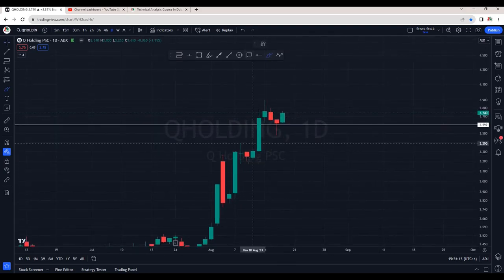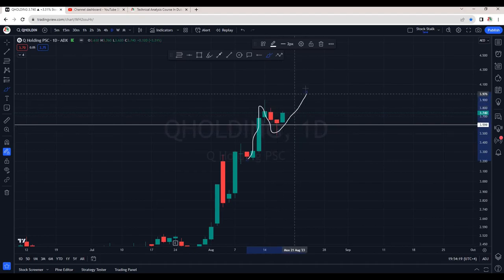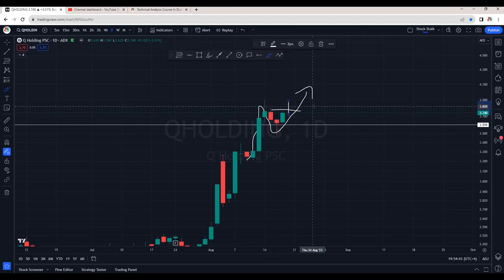Q Holding also performed very well today. We are seeing strong momentum to the upside, a small correction, and now it's ready for the second wave. Watch out guys — 3.76 is the resistance area, so once it crosses, this is good for a buy. But be careful: being a weekend, people will be booking profits, so quick entries and exits are recommended.